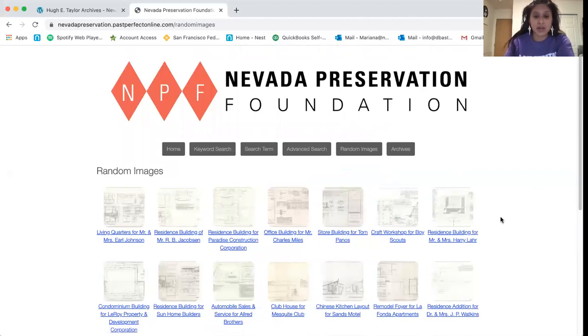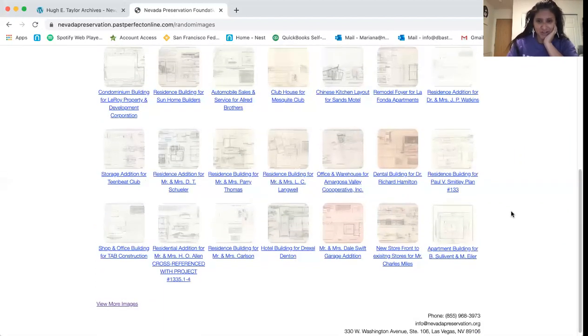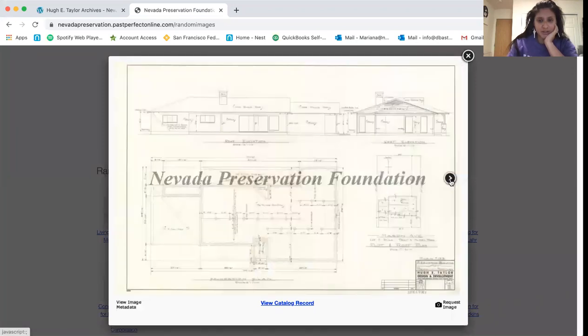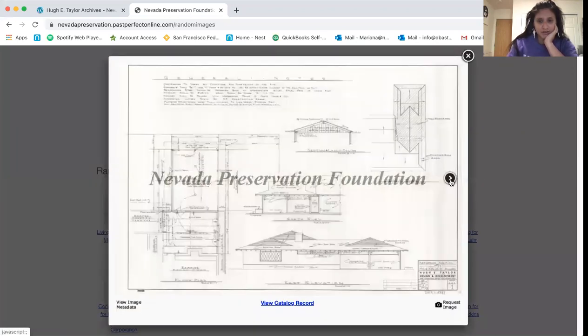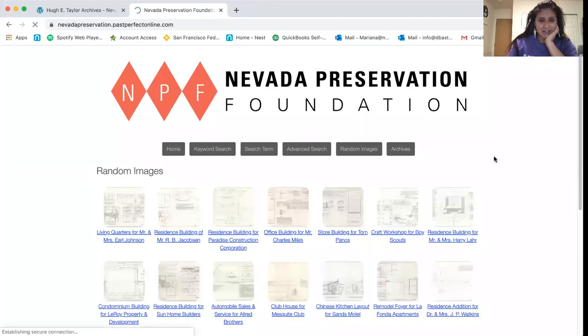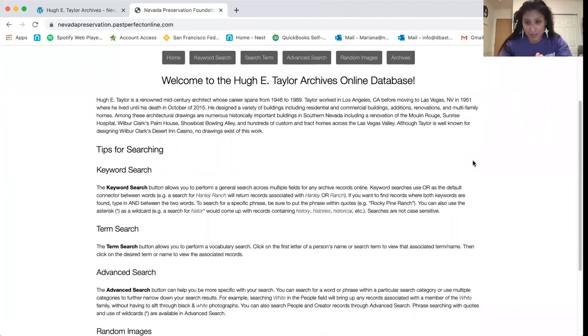The random image tab at the top randomizes all the images available in the archive. If you just want to browse and peruse and see what kind of good stuff is out there, you can click the random images button at the top of the page. That is a quick overview of the Hugh Taylor archives — these 5,000 plus drawings have been digitized, recorded, and archived into this database accessible to the public. Please go on, search for what you need, browse, and let us know if you have any questions.